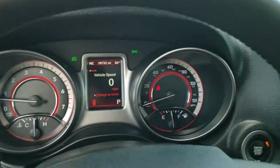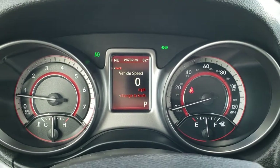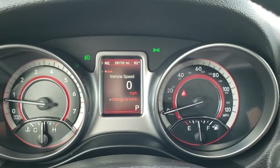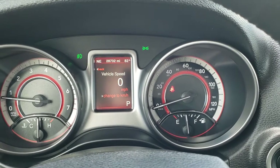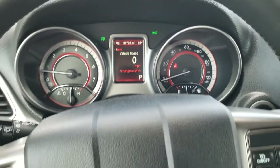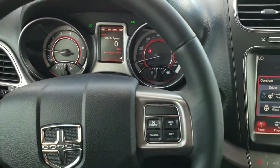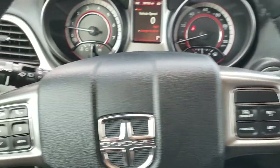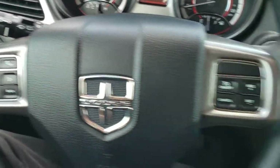This vehicle has 28,732 miles. You do get a digital speedometer, outside temperature, and compass display. That instrument cluster is very nice and clean. You do get the heated leather-wrapped steering wheel, cruise controls on the right, Bluetooth and information center controls on the left, and audio controls on the back of the steering wheel.